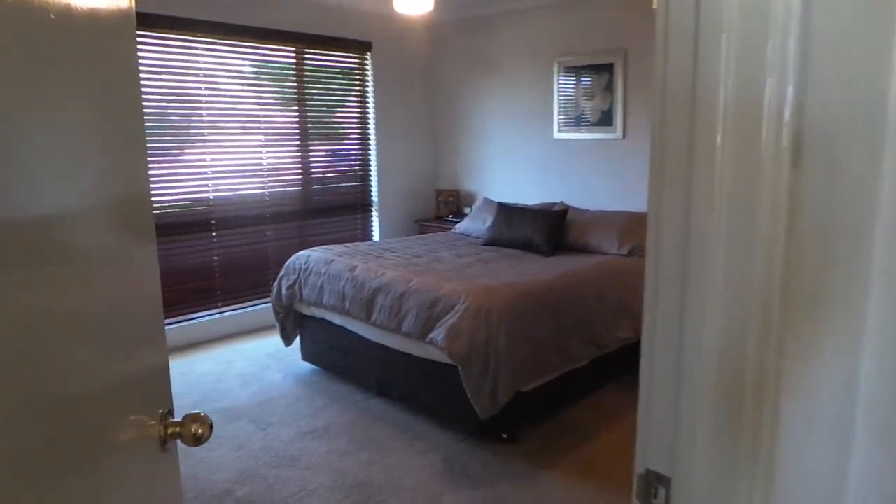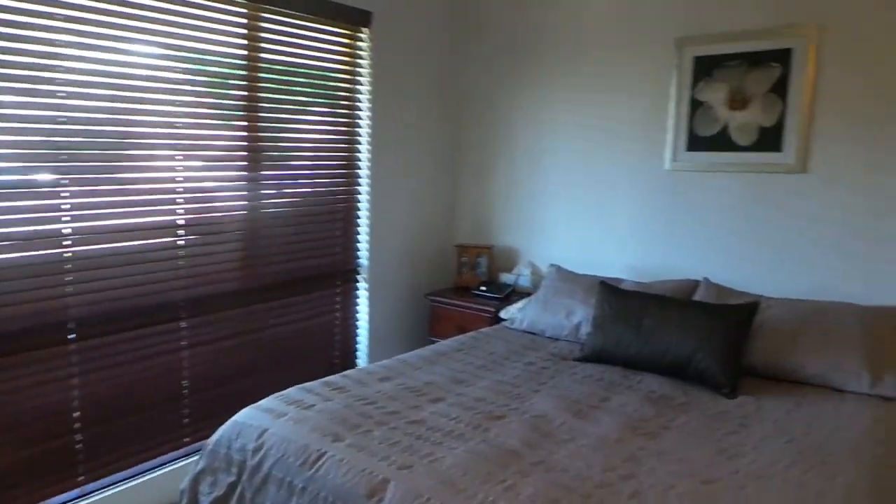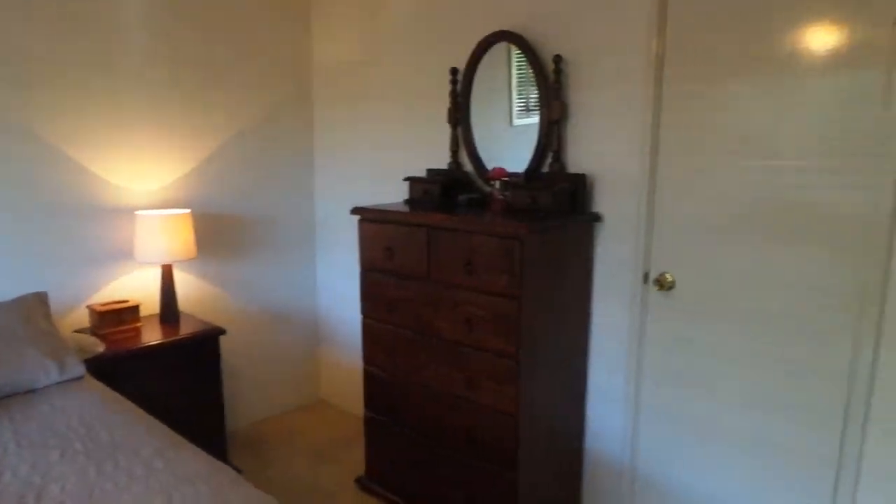First is the master which has a wall of built-in robes. It's all just recently been repainted.